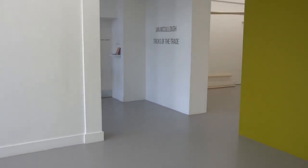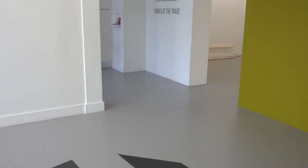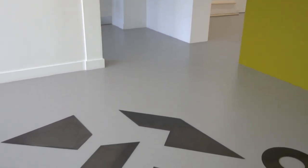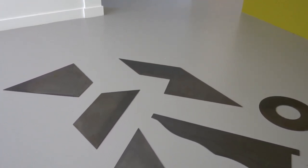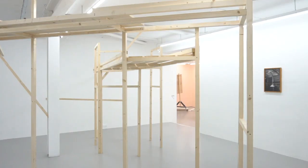My name is Jan McCulloch and I'm an artist based in Belfast in Northern Ireland. Tricks of the Trade is an installation of sculptures, structures and photographs which explore spaces of construction. I'm interested in the places where people construct, assemble and make things and the rituals and rhythms of the work that goes on in those places.